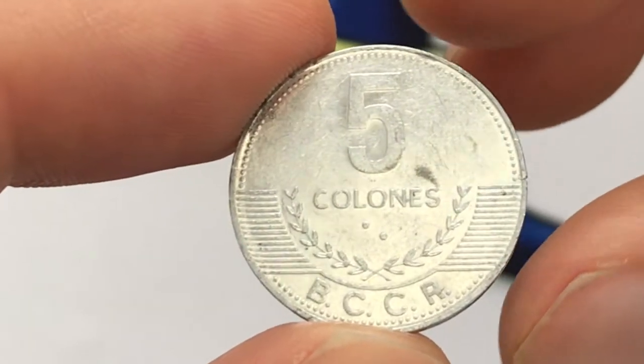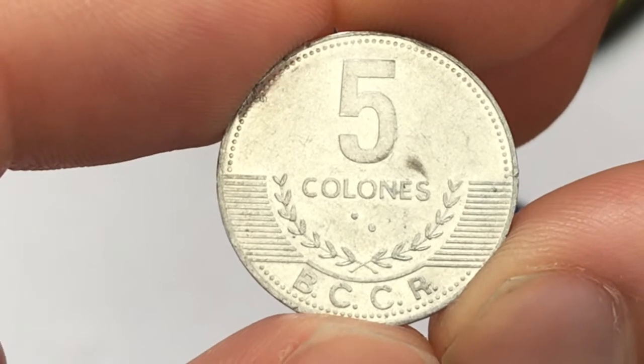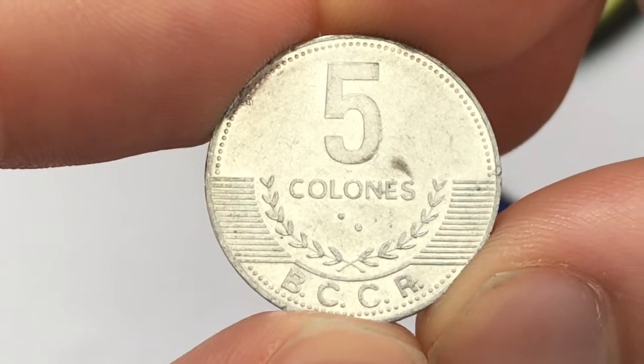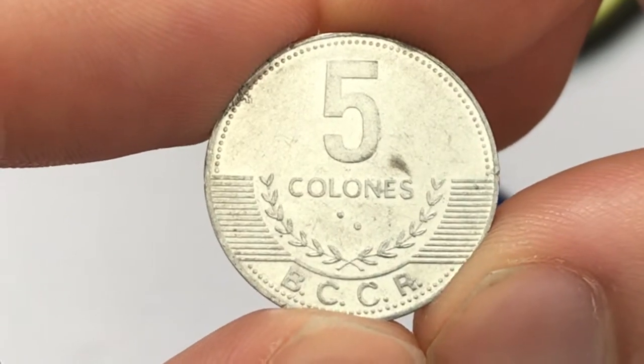Hey everybody, how's it going? Christian from Christian's Coin Corner here. Today we're going to be taking a look at the values, information, history, and mintage and more on the 2008 Costa Rica Five Colones coin.